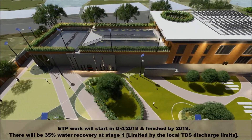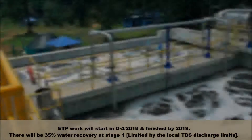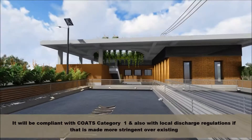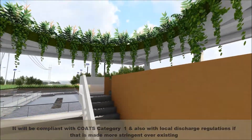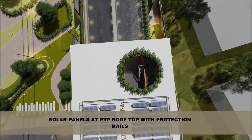There will be 35% water recovery at stage 1, limited by local TDS discharge limits. It will be compliant with Coats Category 1 and also with local discharge regulations, even if those are made more stringent. Solar panels at the ETP rooftop with protection rail.